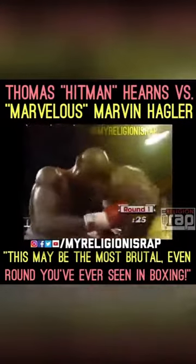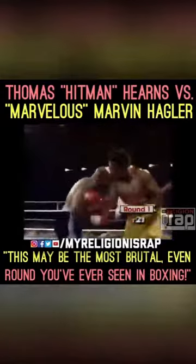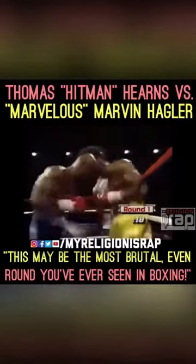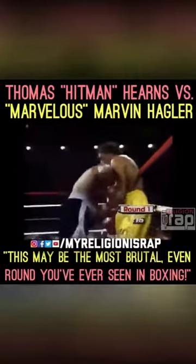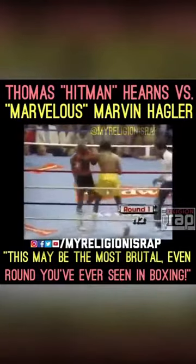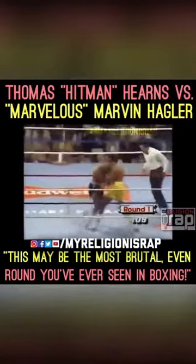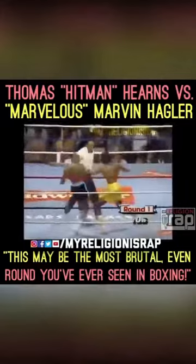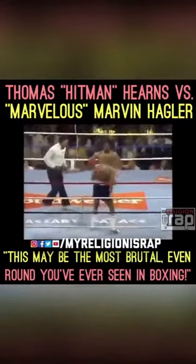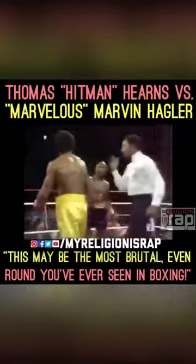This is still the first round. In the second round, these guys will definitely pace themselves. There's no boxing at all — just fighting here, just slugging. Blood on the face of Marvin Hagler again; we can't quite tell where it's coming from, while Hagler continues to dish out punishment. And now Hearns bounces right back. This may be the most brutal even round you've ever seen in boxing.